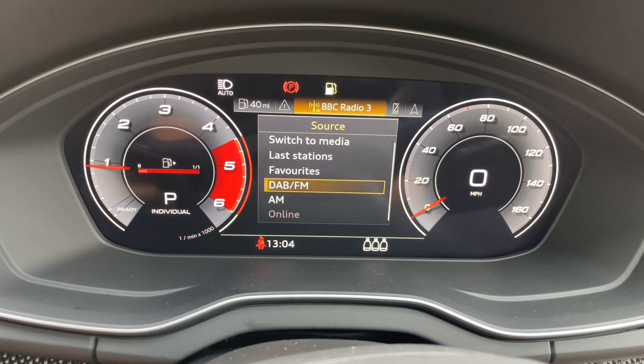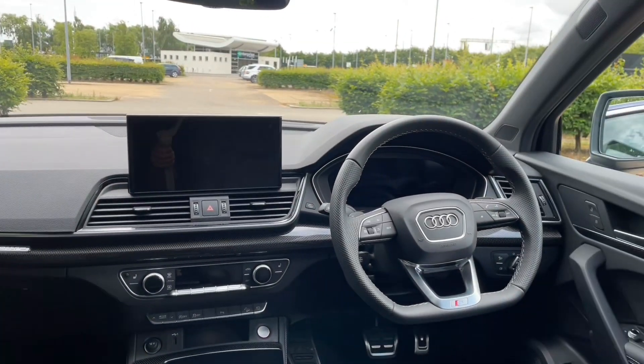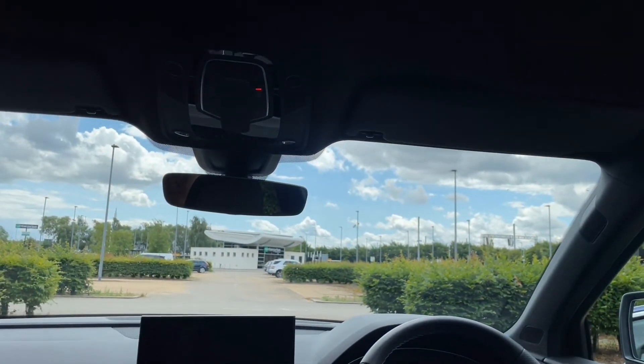Thank you for watching. If you're interested in this Audi SQ5, please make sure to contact our dealership where one of our accredited sales team will be more than happy to answer any questions and get you booked in for a test drive.